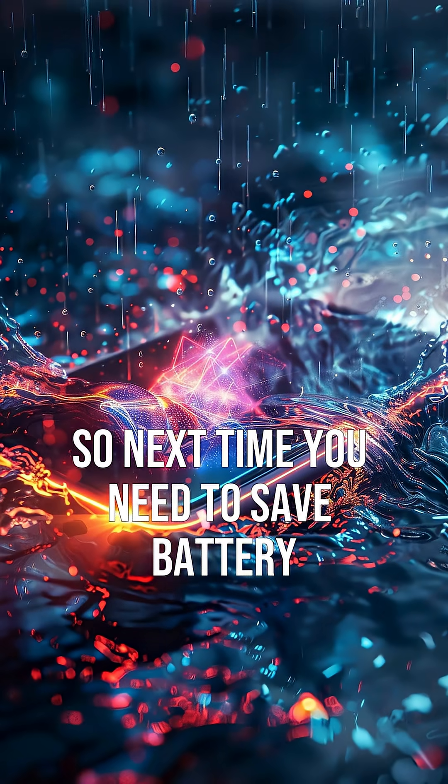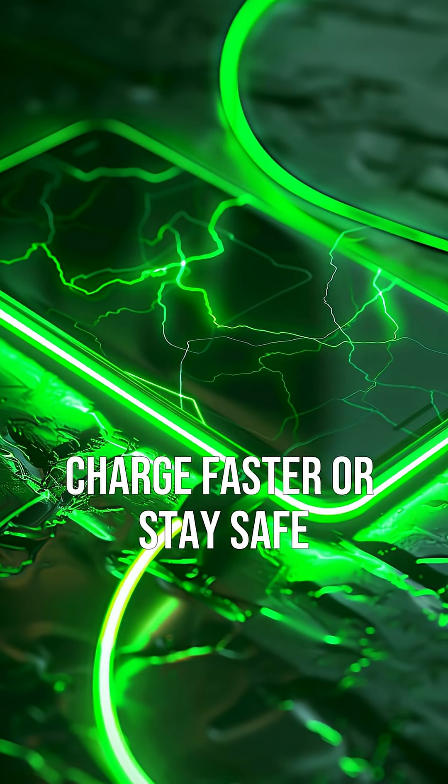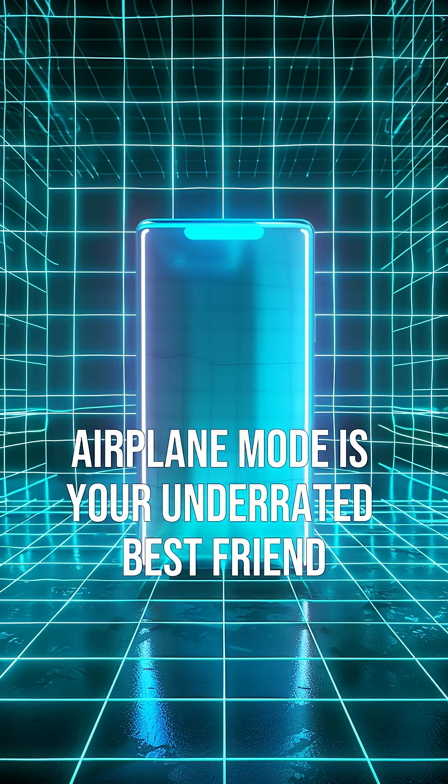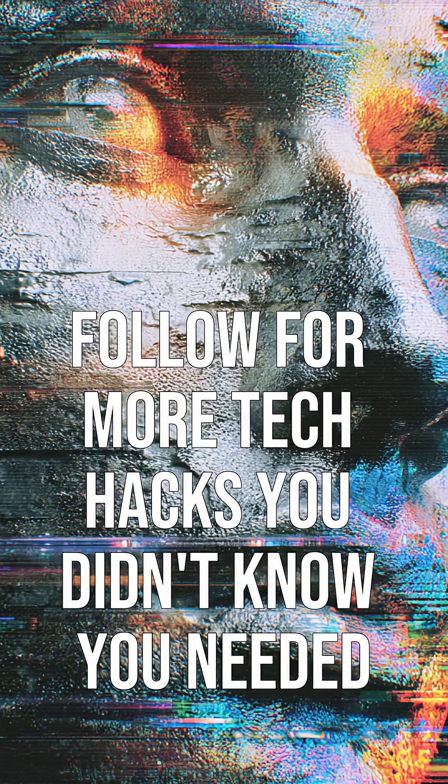So next time you need to save battery, charge faster, or stay safe — airplane mode is your underrated best friend. Follow for more tech hacks you didn't know you needed.